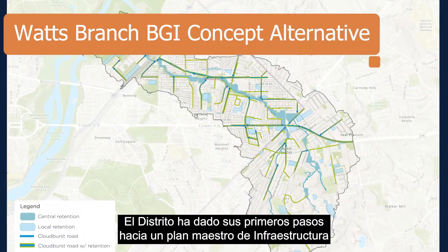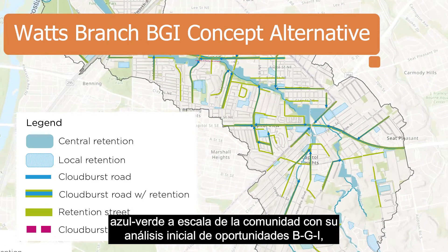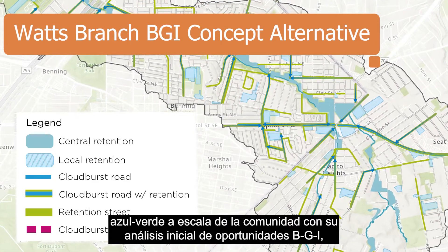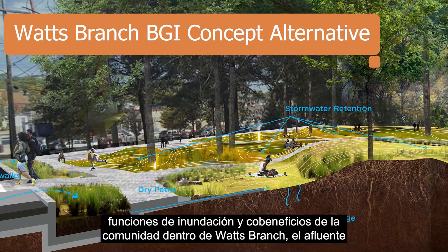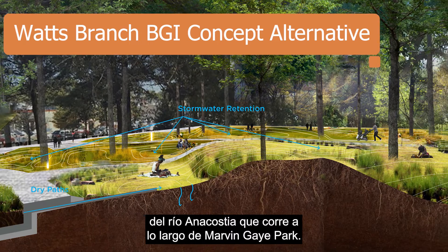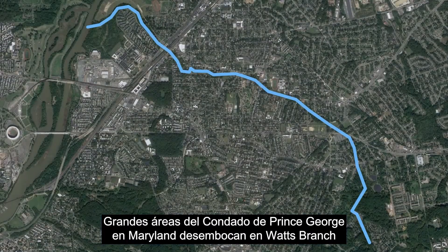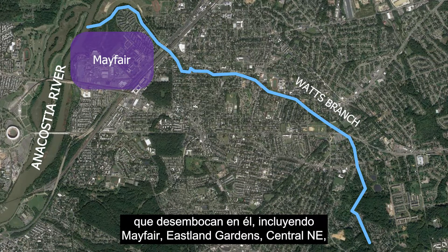The district has taken its first steps towards a community-scale blue-green infrastructure master plan with its initial analysis of BGI opportunities, flood functions, and community co-benefits within Watts Branch, the Anacostia River tributary running alongside Marvin Gaye Park. Large areas of Maryland's Prince George's County drain to Watts Branch before it reaches the district and the many Ward 7 neighborhoods that drain to it.